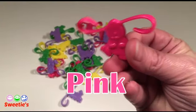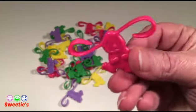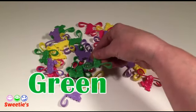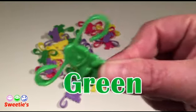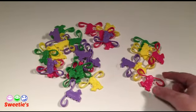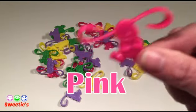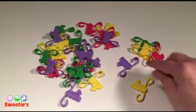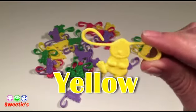This color is pink. This color is green. This is pink. This color is yellow.